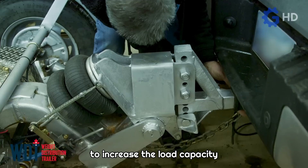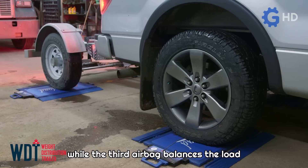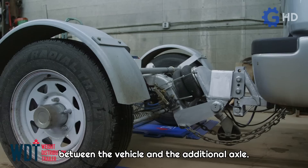With its installation, it is possible to increase the load capacity by up to 680 kilograms within legal limits, thanks to its system of airbags. Two airbags support the axle that assists with the vehicle's load, while the third airbag balances the load between the vehicle and the additional axle.